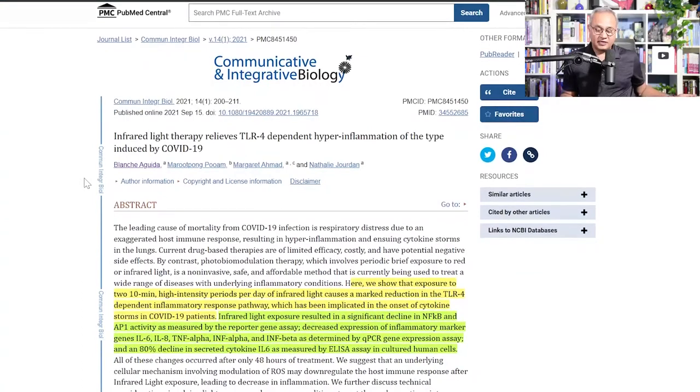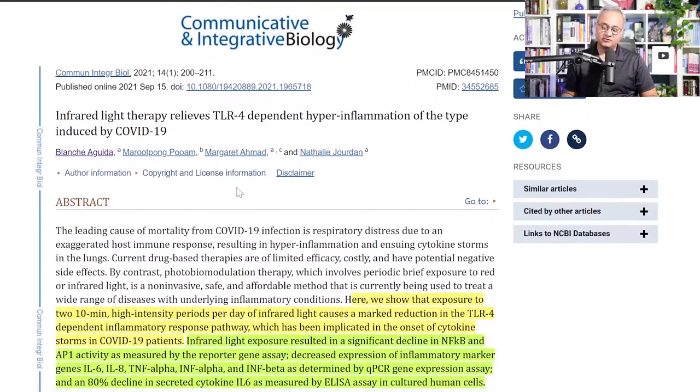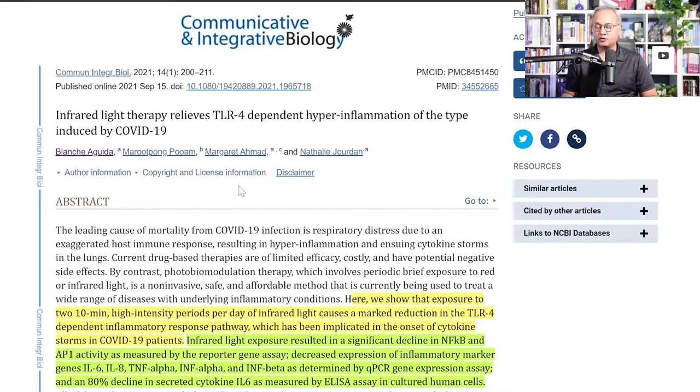The study we're discussing is titled 'Infrared Light Therapy Relieves TLR4-Dependent Hyper-Inflammation of the Type Induced by COVID-19.' It compares the immune dysregulation seen in COVID-19, although this is an in vitro study on human cultured cells that express TLR4 — macrophage-like cells and dendritic cell-like cells.